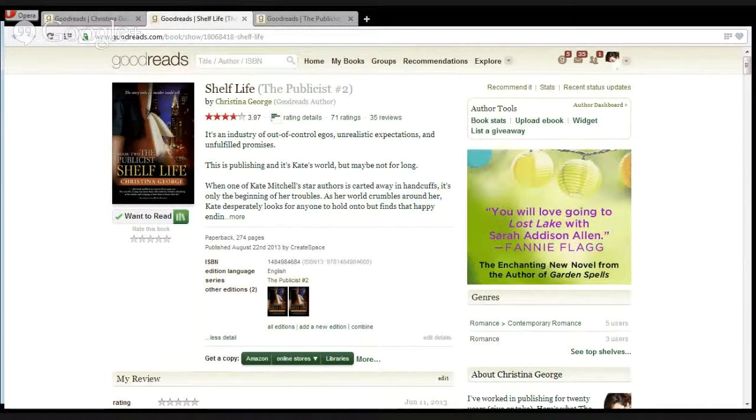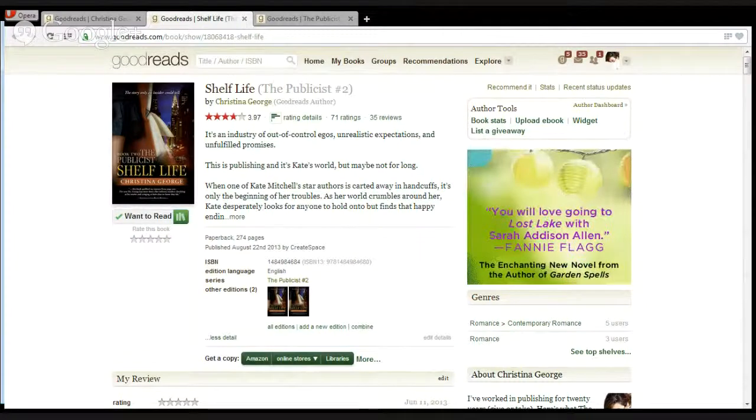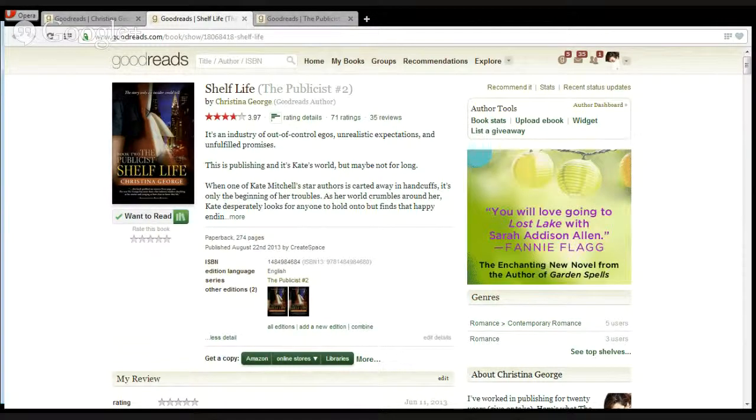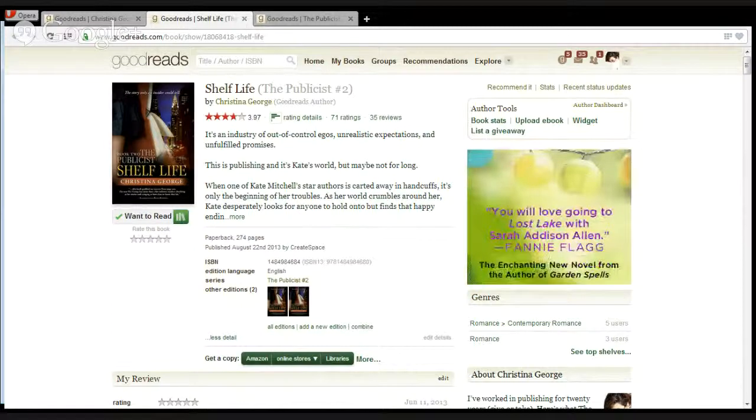I do think that fiction does best overall, and particularly romance, thriller, and mystery — those genres always do really well. I think it's because they're number ones for many readers, and those readers tend to be pretty prolific. They read quickly, so they're always looking for new material.